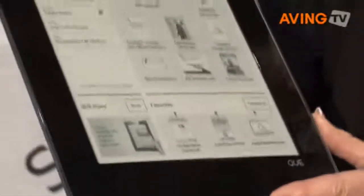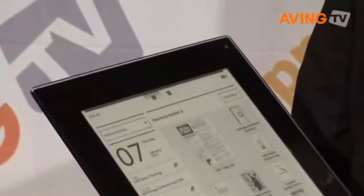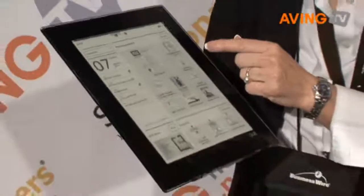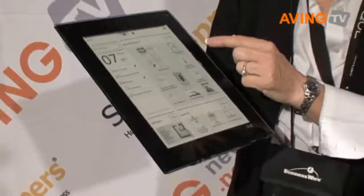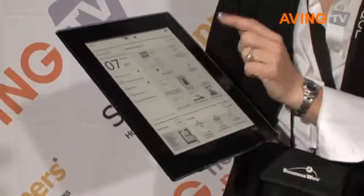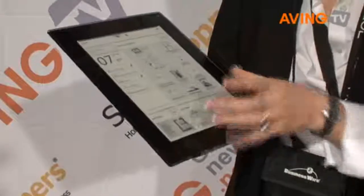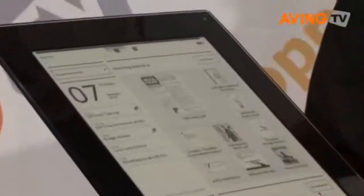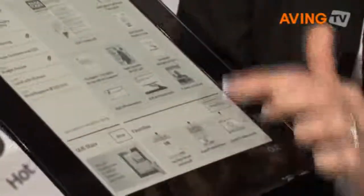You can see here it's designed for the mobile business professional. It actually has your Outlook, your appointments for the day here. You can actually download content and purchase it from our Q store. You can see here the USA Today was downloaded this morning. We actually have access to the store itself and you can purchase content there. And you can get your emails, your PowerPoint slides — any kind of content that you can print you can get on our eReader.